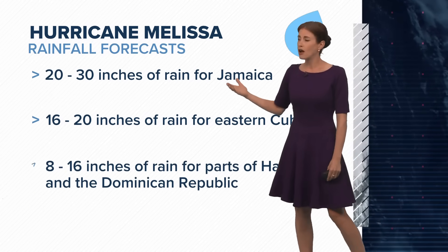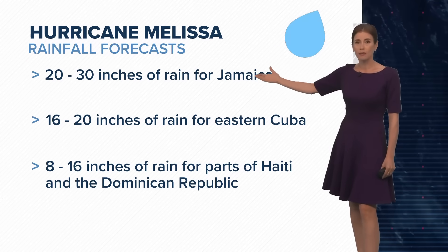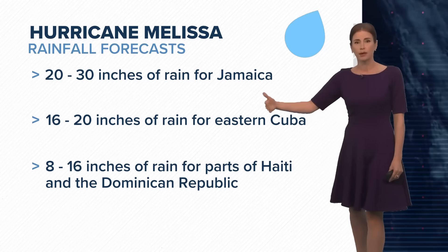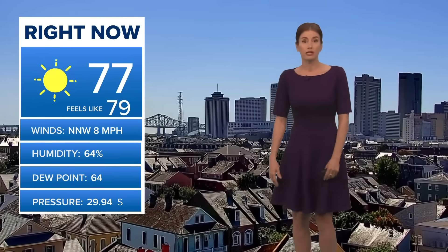So again, these rainfall totals are really very concerning — 30 inches possible in parts of Jamaica. Eastern Cuba could get a foot, maybe close to two feet in spots. Even Haiti and the Dominican Republic on the eastern side of the system are in for several inches of rain as well.